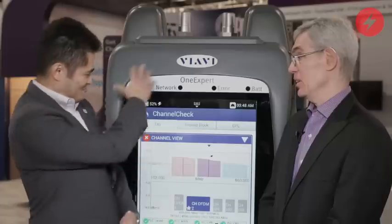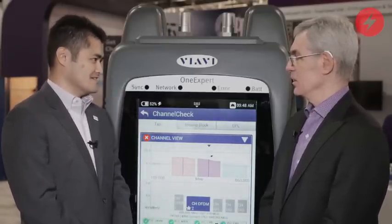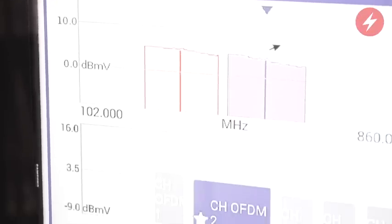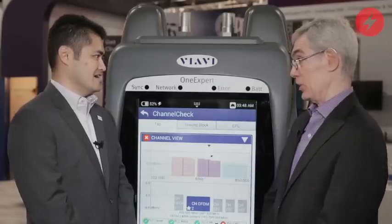Yes, absolutely. This is one of the big topics today — how you increase the capacity for consumers. One of the big things you can see is this big version of our OneExpert platform, which we developed with one gigabit per second testing in mind. It covers the cable side with DOCSIS 3.1, the telco side for G.Fast, and also PON on the Ethernet side. So this works with all different technologies.